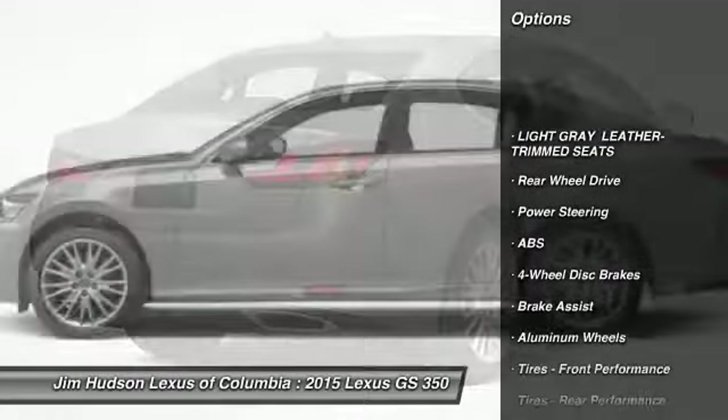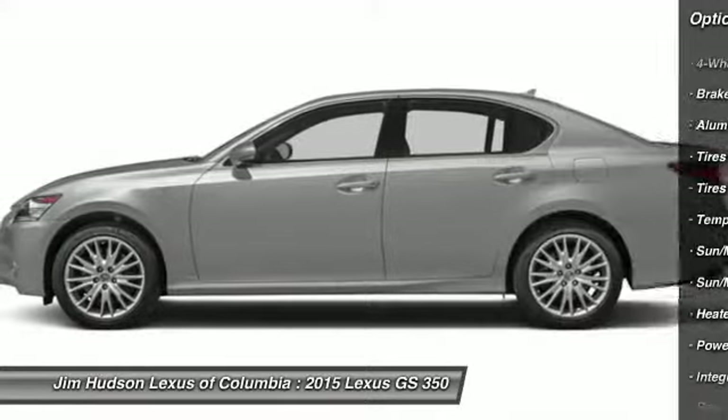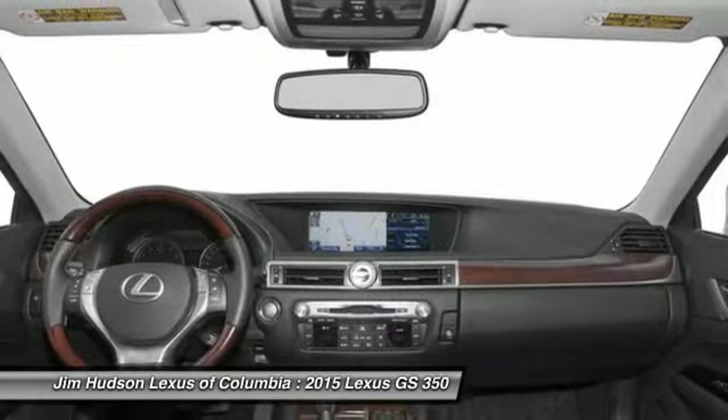Power passenger seat, stability control, traction control, anti-lock braking system, steering wheel audio controls, power steering, adjustable steering wheel, driver airbag, cruise control, four-wheel disc brakes.